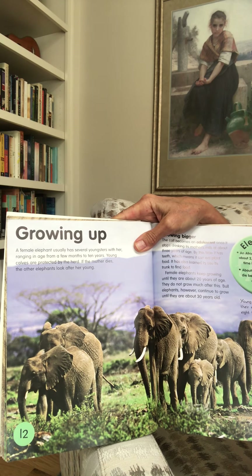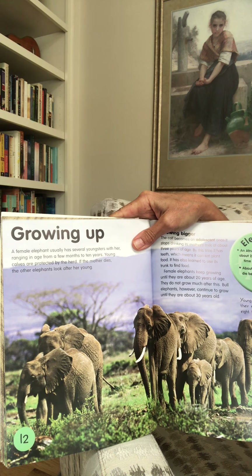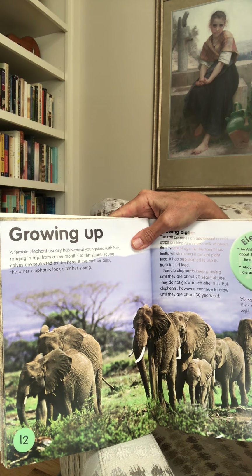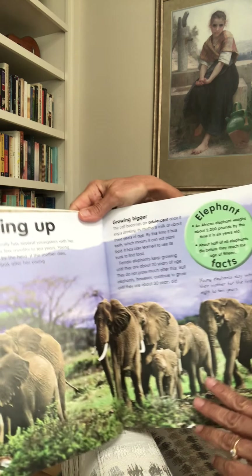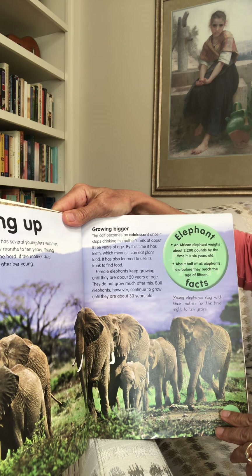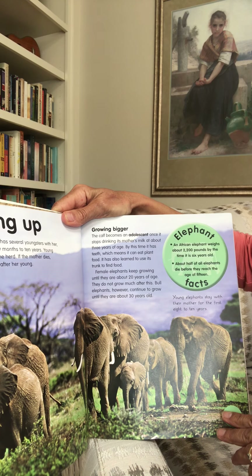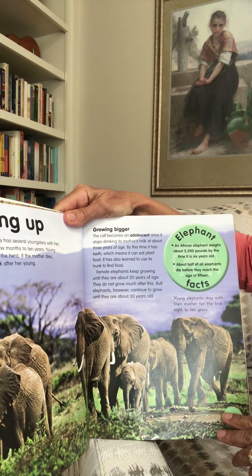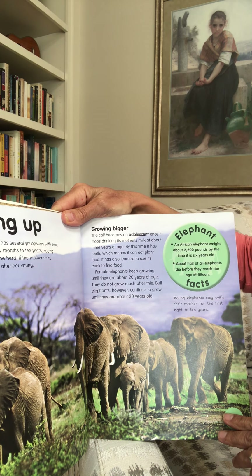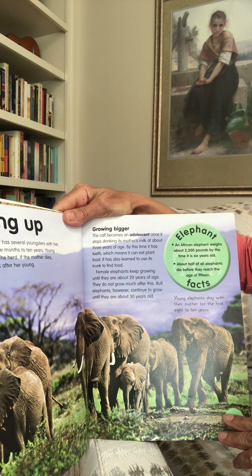Growing up. A female elephant usually has several youngsters with her, ranging in age from a few months to 10 years. Young calves are protected by the herd — if the mother dies, the other elephants look after her young. The calf becomes an adolescent — like a teenager — once it stops drinking its mother's milk at about three years of age. By this time it has teeth to eat plant food and has learned to use its trunk to find food. Female elephants keep growing until they are about 20 years of age, while bull elephants continue to grow until they are about 30 years old.